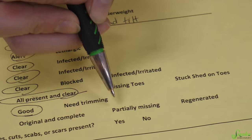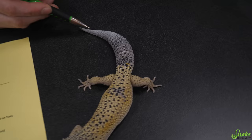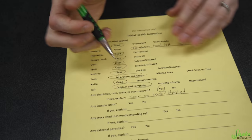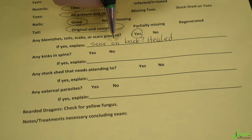His tail — this is another one we often have to circle as partially missing or regenerated for leopard geckos. But look at this: he has a beautiful, original, and complete tail. For blemishes, cuts, scabs, or scars — he's got a little something on his back. That does look like a healed scar, so we'll circle yes, but it's nothing to be concerned about right now.